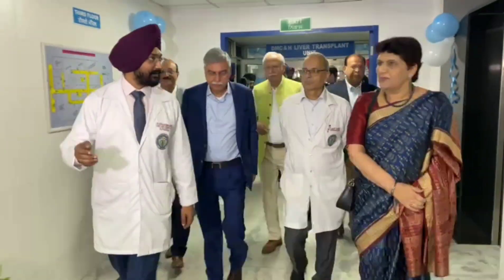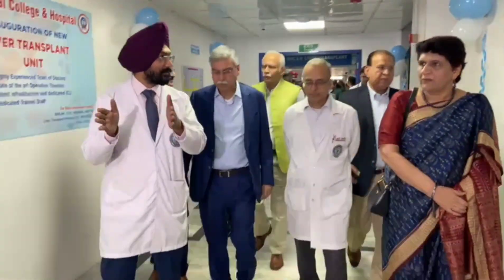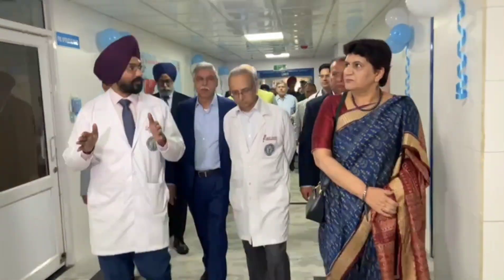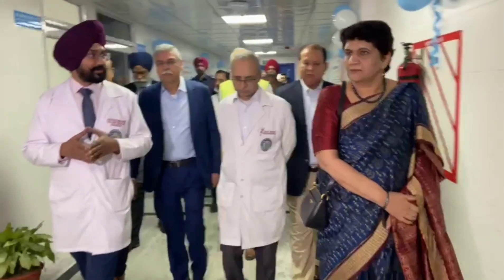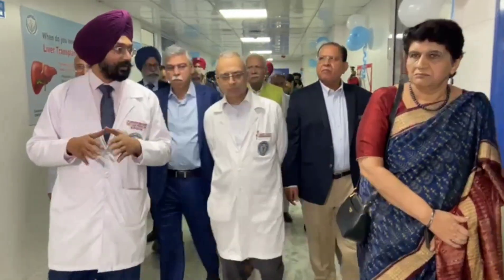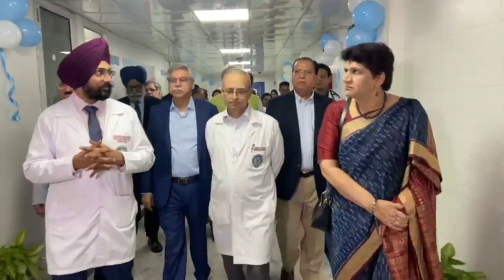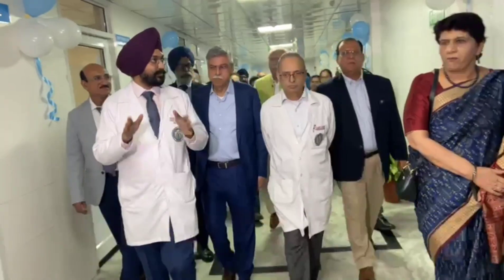This is the liver transfer unit. Here we have the ICU, which is a 9-bedded ICU, depicted as a separate ICU for the liver transfer unit, because patients are at high immunosuppression and are very susceptible to infections. This is completely cut off from the main ICU, with a separate dedicated staff and all equipment kept separate from the rest of the hospital.